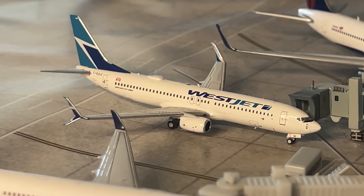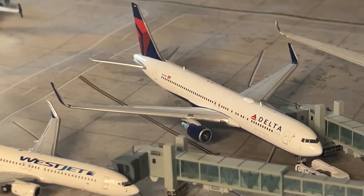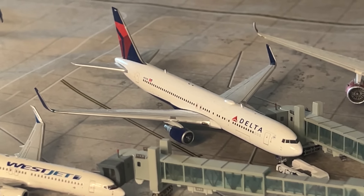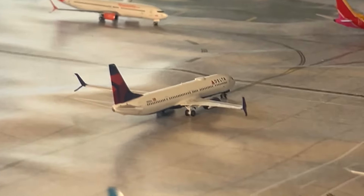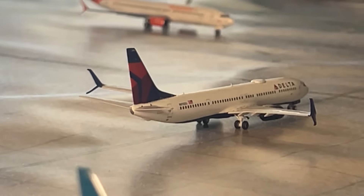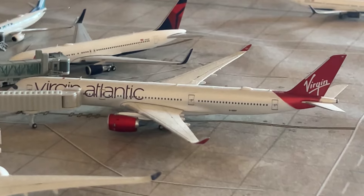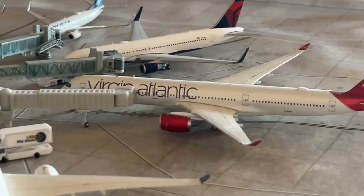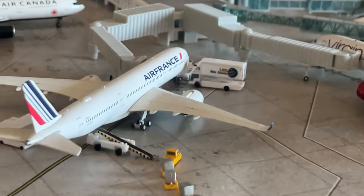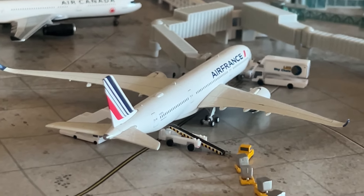Our next model is the WestJet 737-800 by NG Models, arrived from Calgary making a return. Then a model we haven't seen in an airport update before — the Gemini Jets Delta 767-300ER, arrived from Amsterdam Schiphol making a return. Next is a Delta 737 MAX taxiing out to the runway for a flight to Los Angeles. Then the Aviation 400 Virgin Atlantic A350-1000, arrived from London Heathrow making a return — a beautiful AV400 model. And the Air France A350-900 by Gemini, arrived from Paris Charles de Gaulle — a great model.